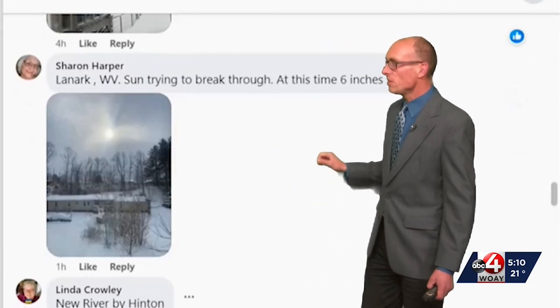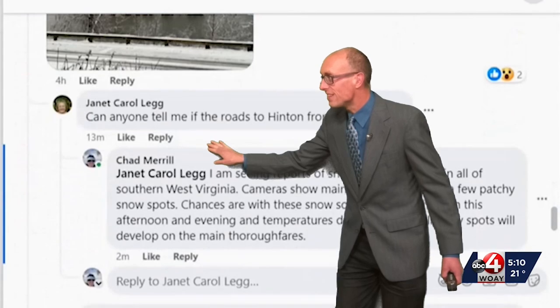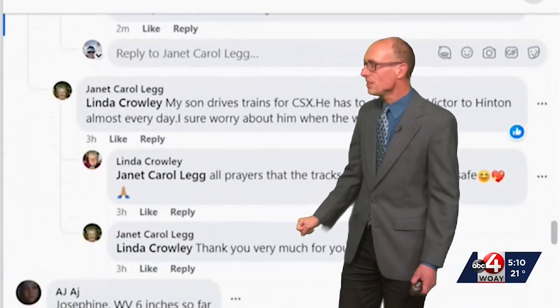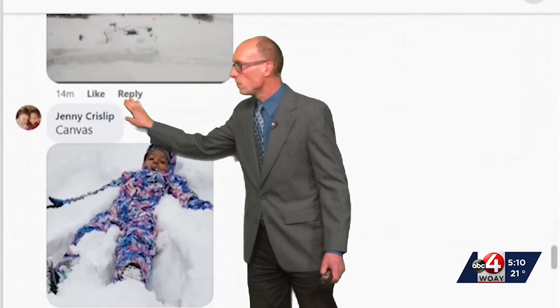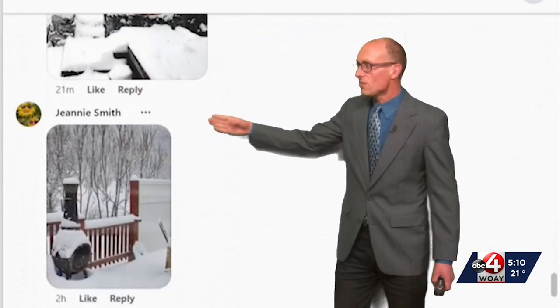We got Sharon — she reported six inches of snow in Lenark, and this is near Hinton at the New River. Beautiful picture. Josephine reports six inches of snow as well. This is Mullins, West Virginia, snow covered.